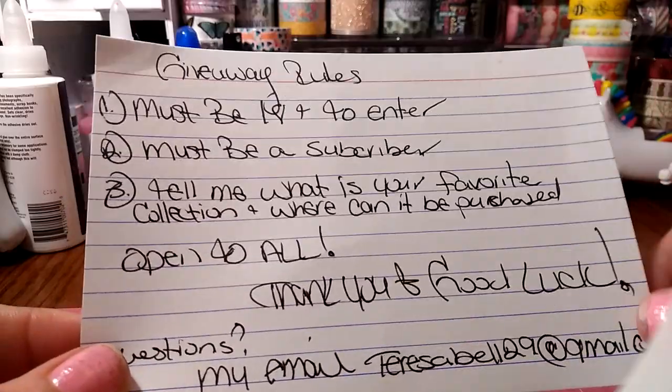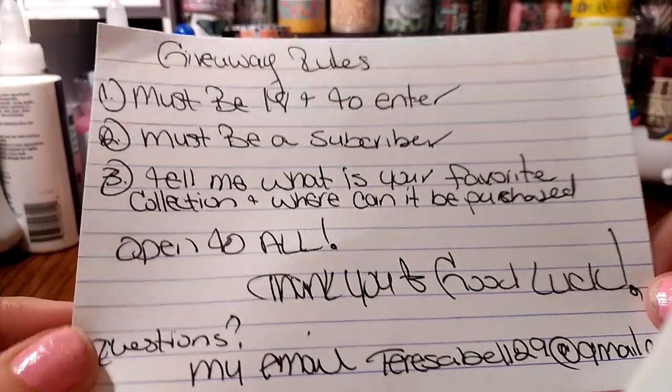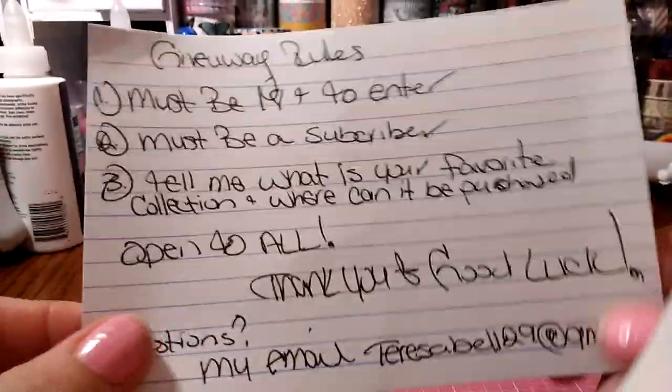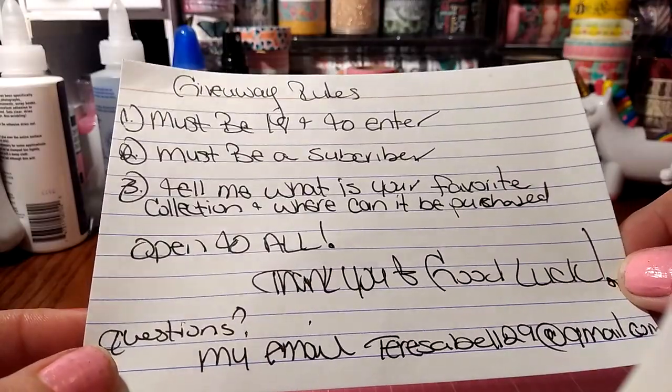I thought that question can benefit me and other crafted ladies or gentlemen in the crafting community. And it's open to all.